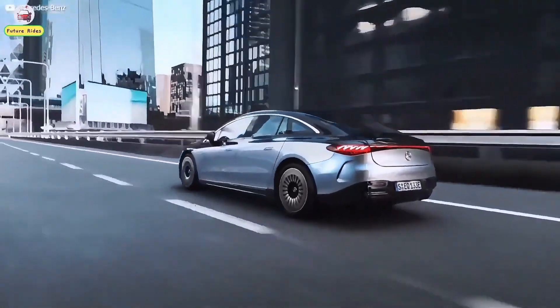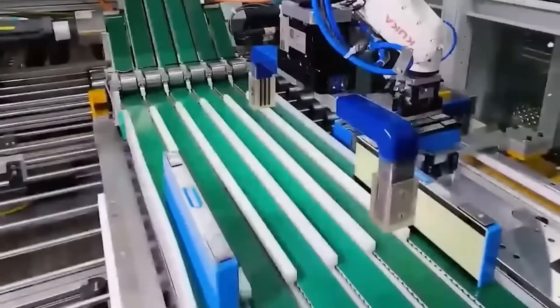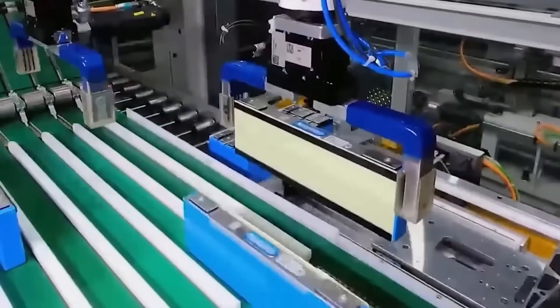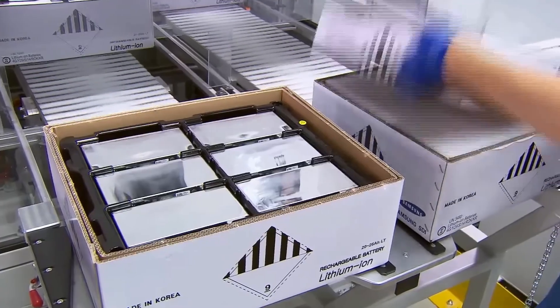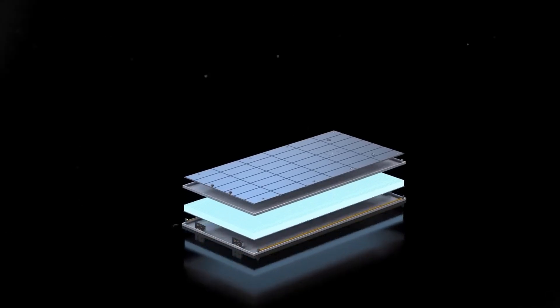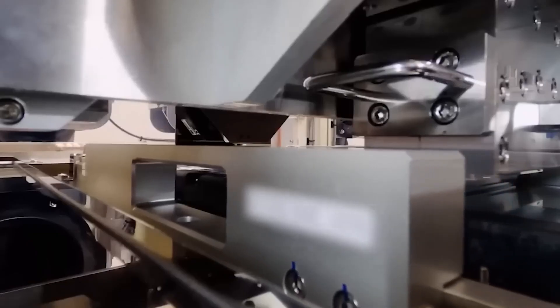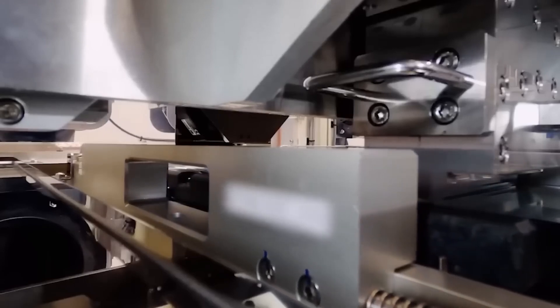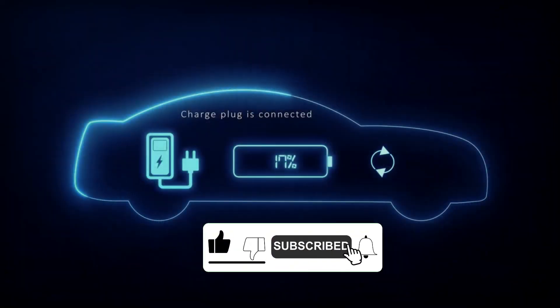Toyota is known for working its way around issues and finding the best solutions, which is why they recently started working on an all-new engine type — an ammonia-powered engine, which aims to combine the ecological component of EVs and hydrogen engines with the convenience of fuel combustion engines. If you'd like to learn more about this new engine, be sure to check out this video.